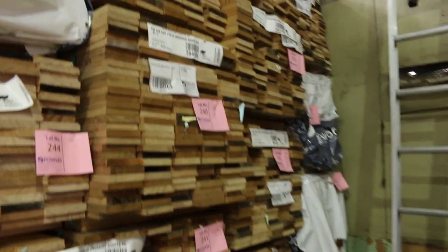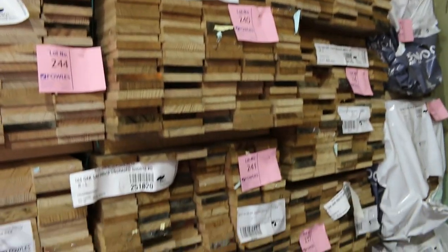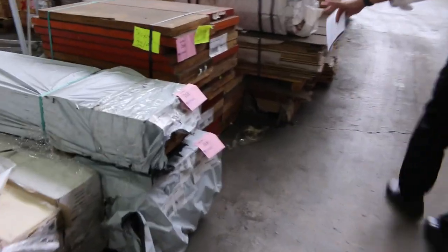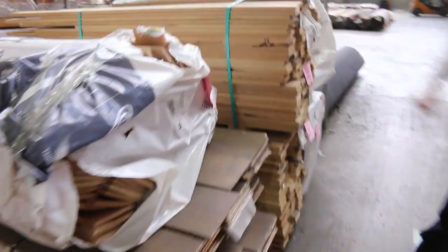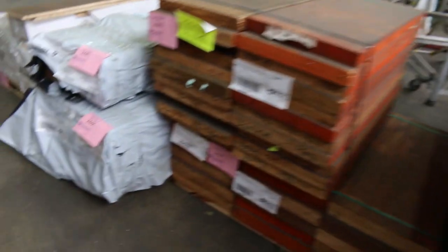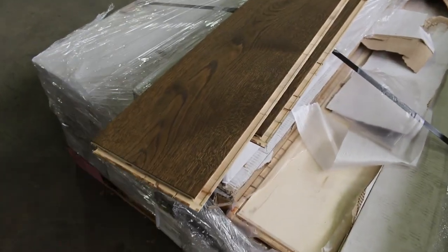Over here we've got the ungraded shorts in the Tassie Oak — 110 by 19 — and as you can see there's a stack of those packs. Weatherboards again, so there's a ton of weatherboards to get through. Moving through, we've also got more Tassie Oak, some short ends of LBLs, and some engineered flooring too. If you're after some of that, we've got a bit of that at the auction — great value there.